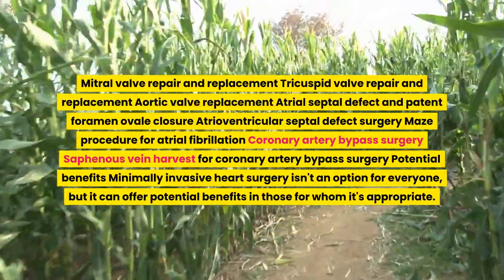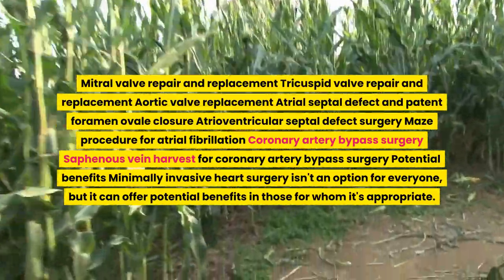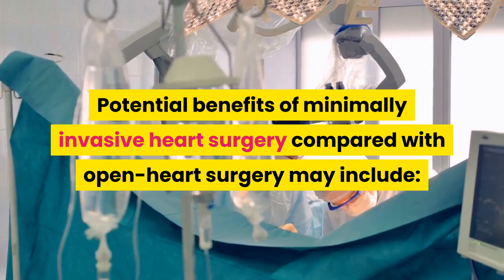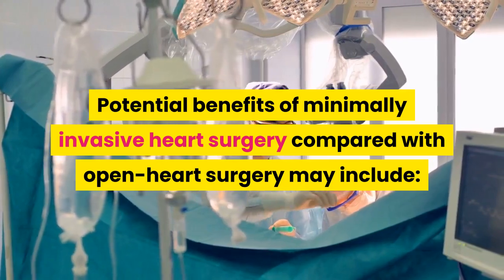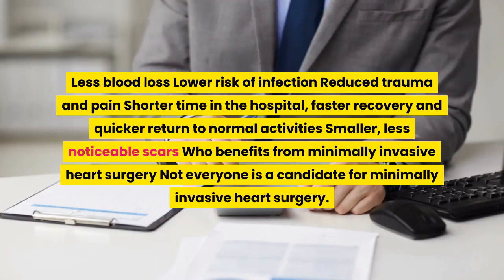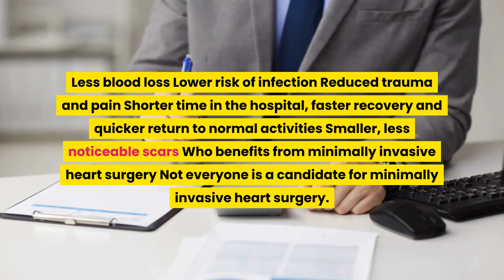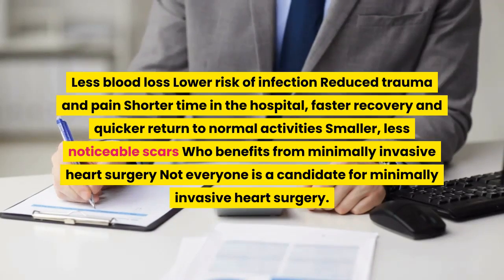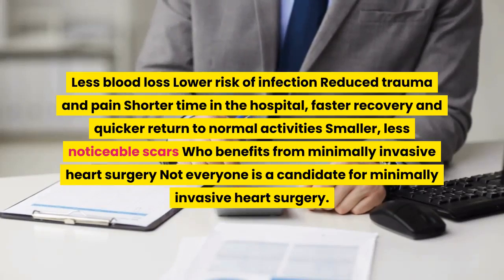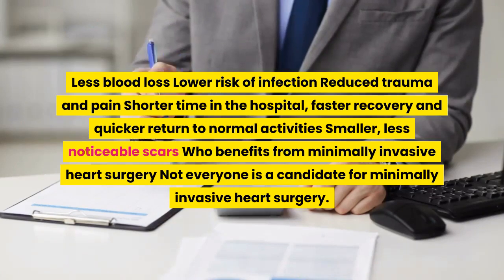Potential benefits: minimally invasive heart surgery isn't an option for everyone, but it can offer potential benefits in those for whom it's appropriate. Potential benefits compared with open heart surgery may include less blood loss, lower risk of infection, reduced trauma and pain, shorter time in the hospital, faster recovery and quicker return to normal activities, and smaller, less noticeable scars.